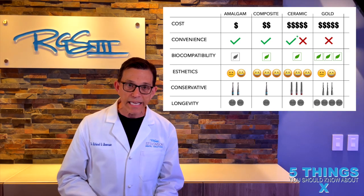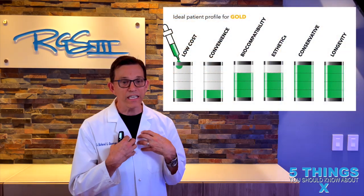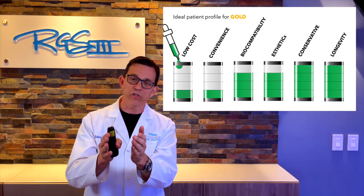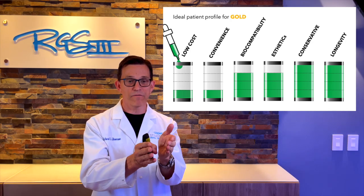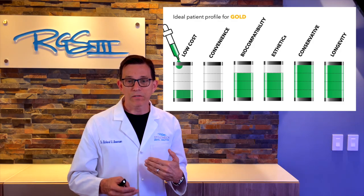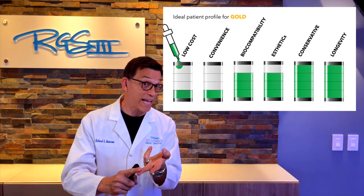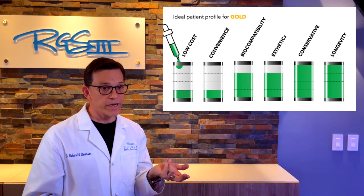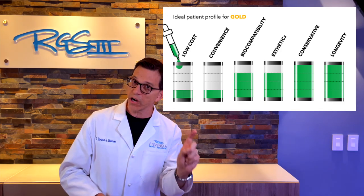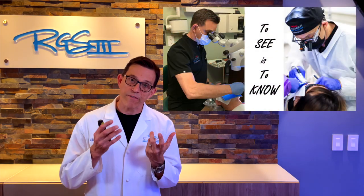For longevity: amalgam is roughly 15 to 20 years for a small restoration; composite about 10 to 15 years; ceramic around the 15-year mark; but gold can be for life. I would not be happy with a gold restoration that didn't last at least 30 years. When thinking about gold for yourself, you should weigh conservative dentistry and longevity more heavily than low cost and convenience — though we try to increase convenience by getting all restorations done in one day.